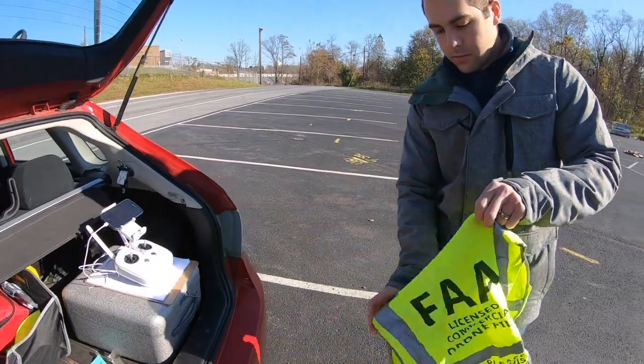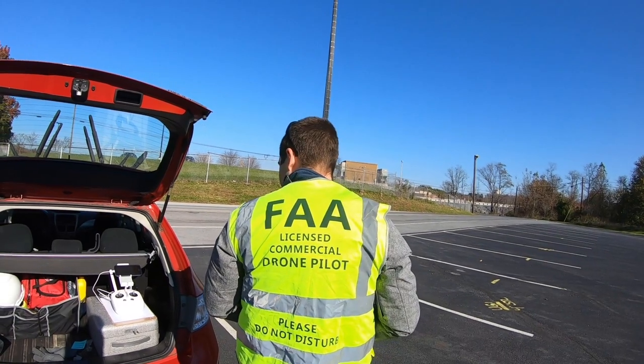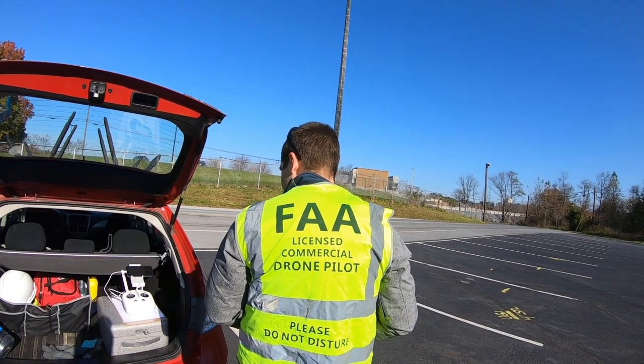FAA licensed commercial drone pilot — please do not disturb.